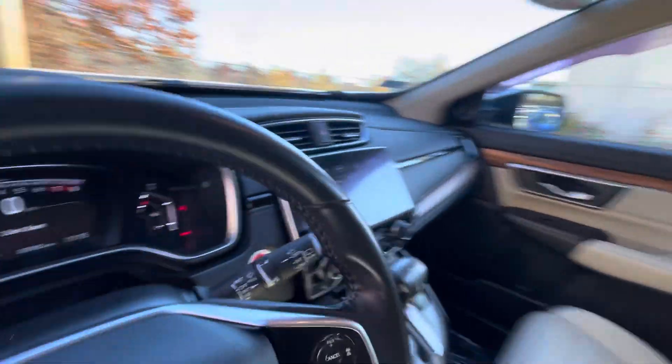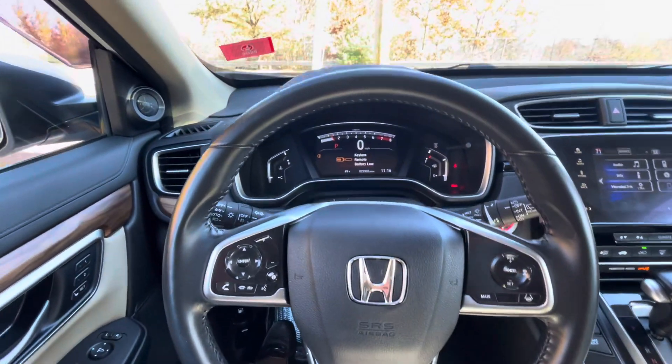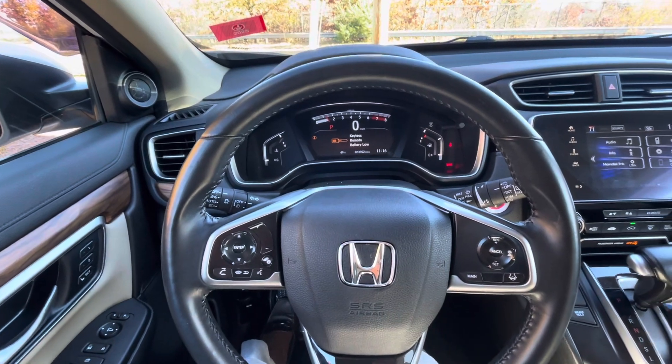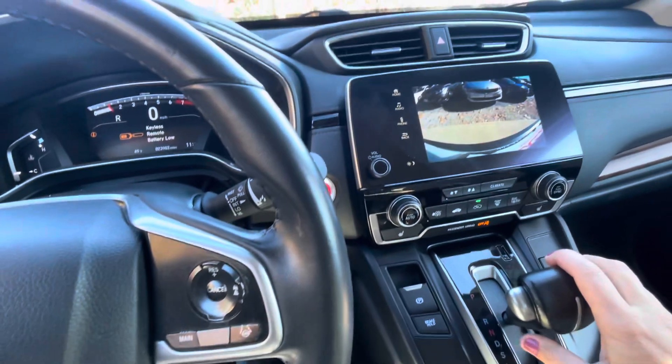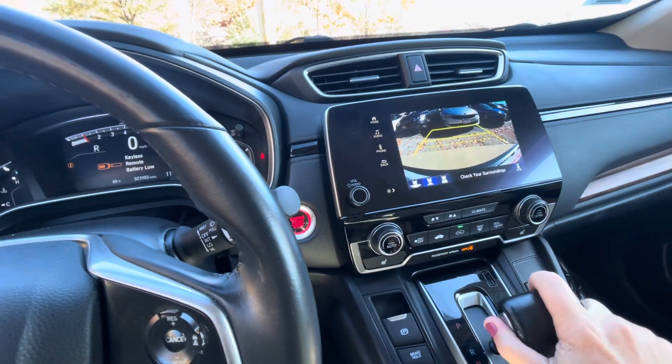There is a moonroof. The car does have lane keep assist and collision mitigation braking. It's got the adaptive cruise control. It does have Apple CarPlay, Android Auto, and it has three different views for the backup camera.